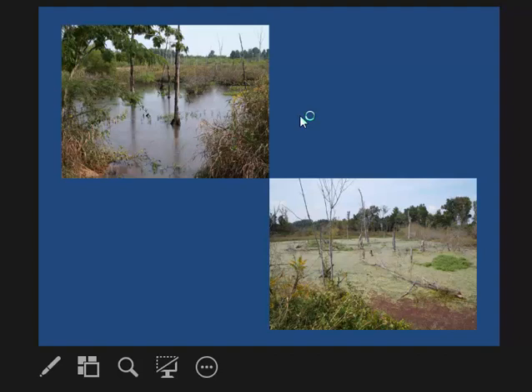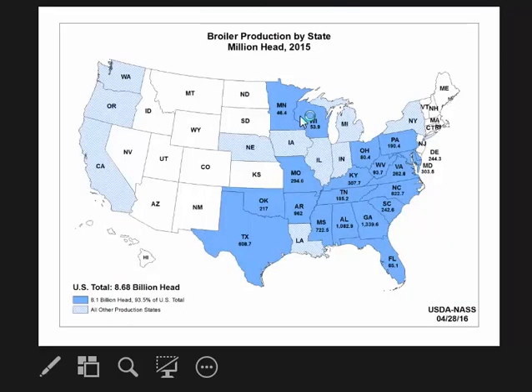Thus we're looking at different management practices to try to reduce phosphorus losses that contribute to algae growth. Here's a picture of what we hope to achieve — and this is what we don't want. In the southeastern U.S., phosphorus loss from agricultural fields is a major concern because of the broiler industry.